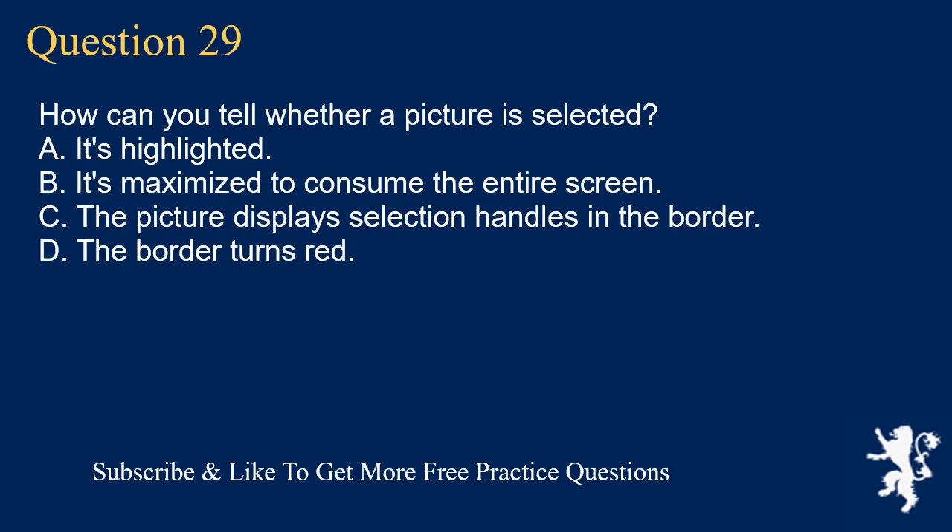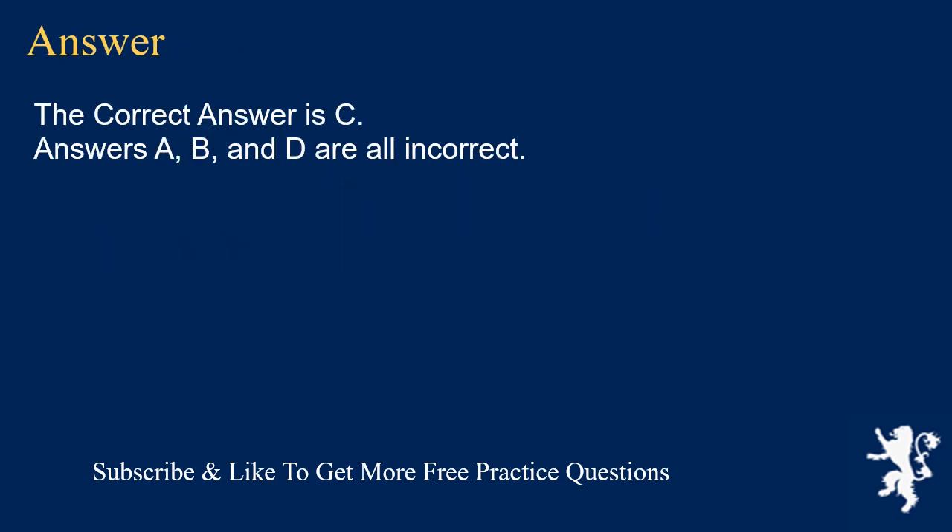Question 29. How can you tell whether a picture is selected? A. It's highlighted. B. It's maximized to consume the entire screen. C. The picture displays selection handles in the border. D. The border turns red. The correct answer is C. Answers A, B, and D are all incorrect.